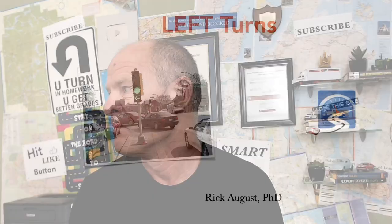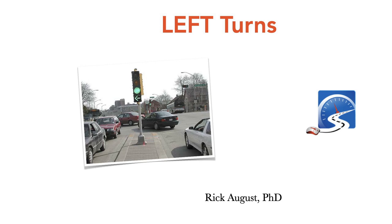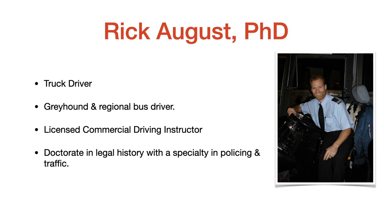Tonight we're talking about left-hand turns, mostly at complex intersections, but you want to start doing these in residential areas so you can get used to scanning. For those new to Smart Drive Test, my name is Rick August. I was a truck driver in the 1990s, became a licensed commercial driving instructor in 1997, and earned my graduate degree in 2006 in legal history — the study of policing, courts, and prisons — with expertise in traffic policing.